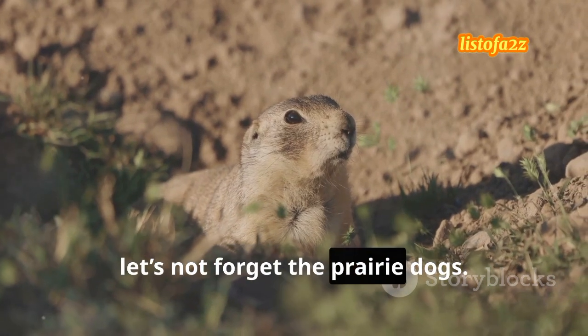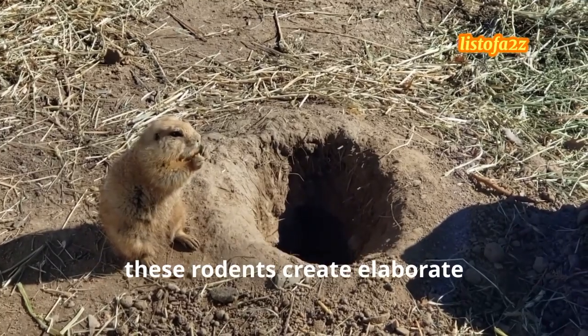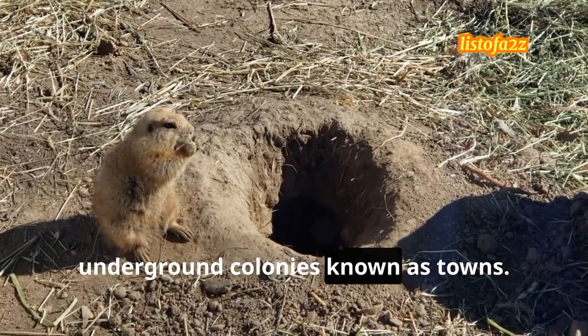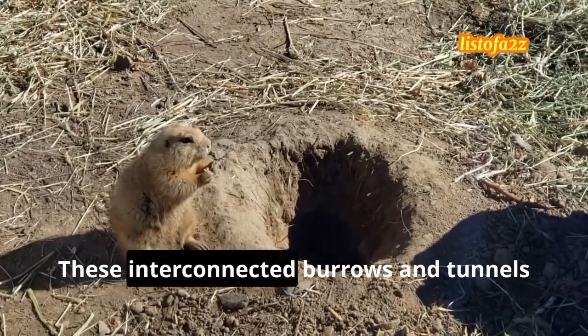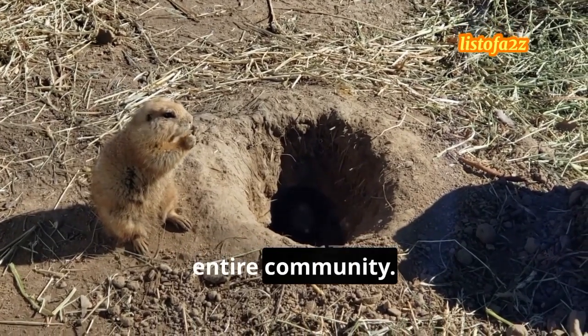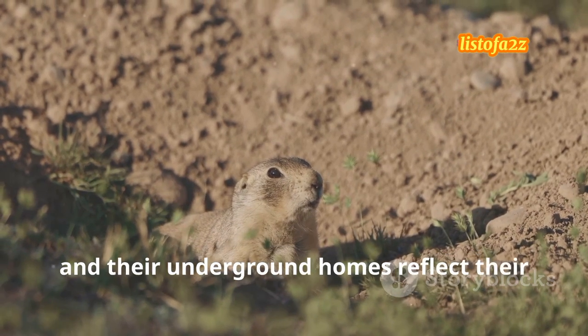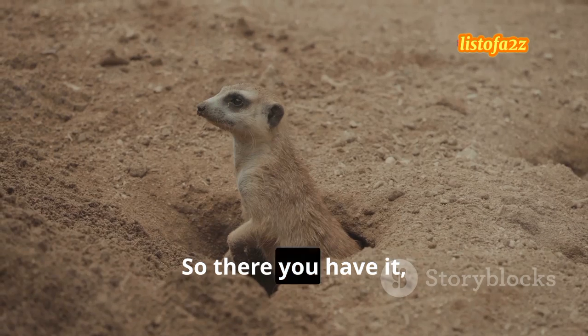Finally, let's not forget the prairie dogs. Despite their name, these rodents create elaborate underground colonies known as towns. These interconnected burrows and tunnels provide shelter and protection for the entire community. Prairie dogs are highly social, and their underground homes reflect their communal lifestyle.